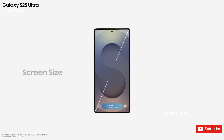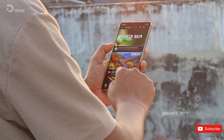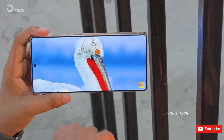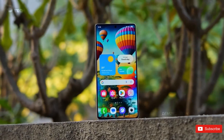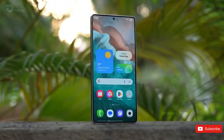But here's the twist. Ice Universe also claims that Samsung is packing in some surprises with its core display technology. So even if the size doesn't change, the actual experience just might. This does kind of clash with an earlier rumor that suggested slimmer bezels and possibly a bigger display squeezed into the same body size.